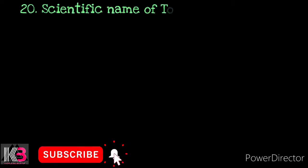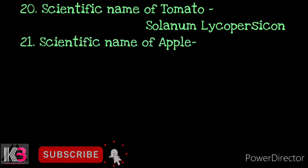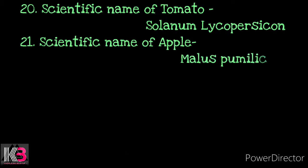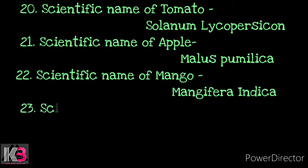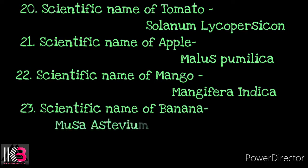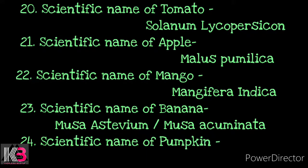Number 20: Scientific name of tomato — Solanum tuberosum. Number 21: Scientific name of apple — Malus pumila. Number 22: Scientific name of mango — Mangifera indica. Number 23: Scientific name of banana — Musa aestivum or Musa acuminata. Number 24: Scientific name of pumpkin — Cucurbita maximus.